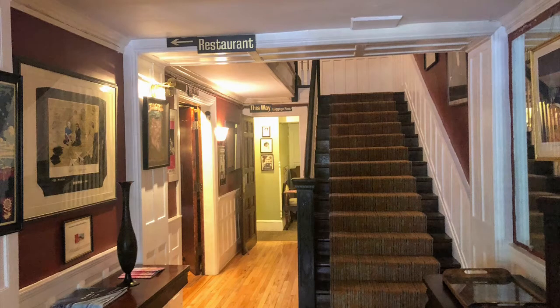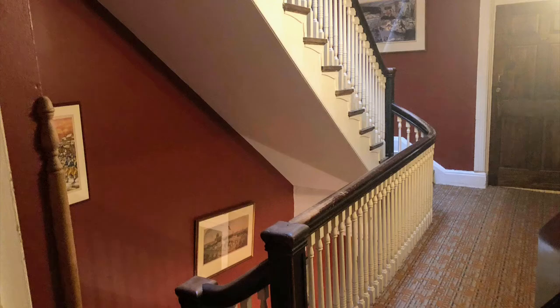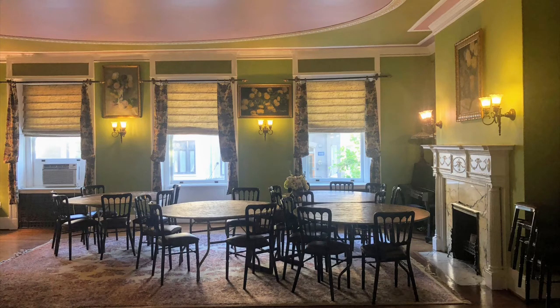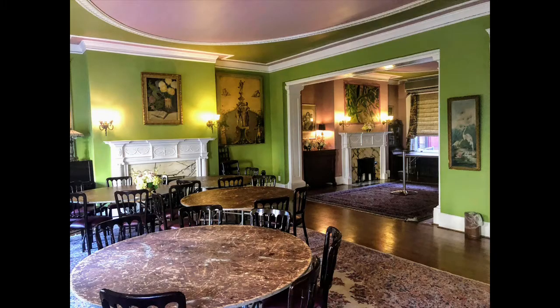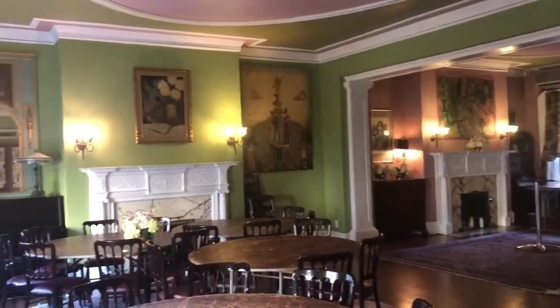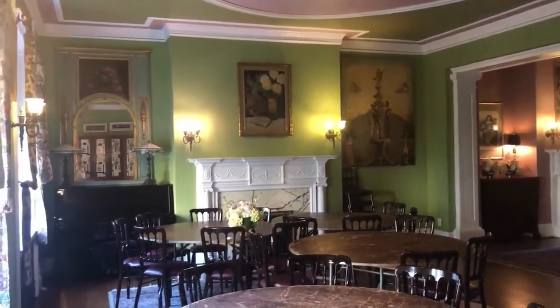When you walk out of the lobby to the foyer, there are a lot of steps and, importantly, there is no elevator. However, they do have staff who will help carry your luggage. Here's one of the larger rooms that could be used as a venue — perhaps a reception or even a wedding. It's a large green room, though it wasn't in use due to COVID.